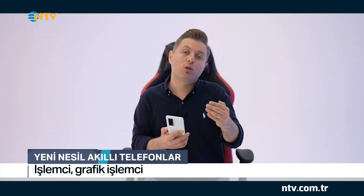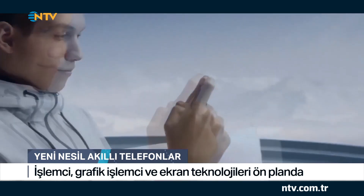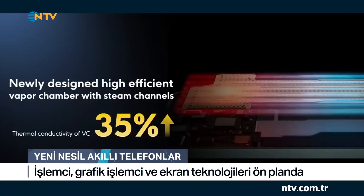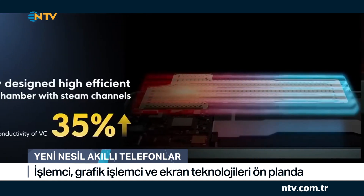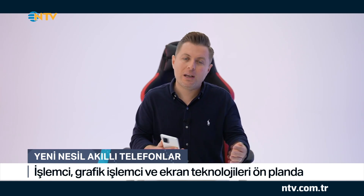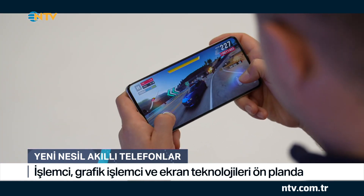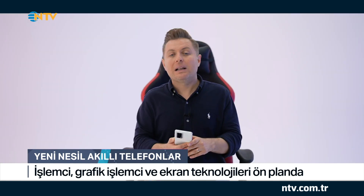Performansı olumsuz etkileyen konu başlıklarından biri de chipsetlerin ısınması, yani telefon ısınması. Bu modelde bunu engellemek için Liquid Cool Teknolojisi 2.0 adında önemli bir teknoloji bulunuyor. Bu teknoloji ısı dağılımını çok iyi bir şekilde yaparak chipsetlerin ısınmasını engelliyor. Yani siz eğlence içerikleri tüketirken veya oyun oynarken telefonunuz ısınmadan en yüksek performansla uzun süreler boyunca çalışabiliyor.